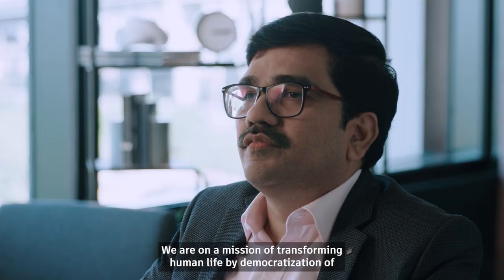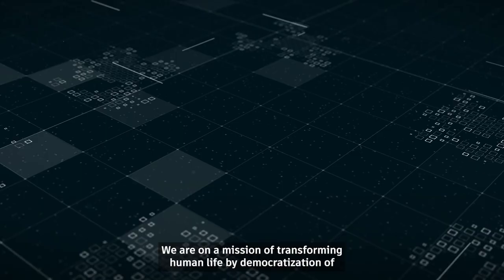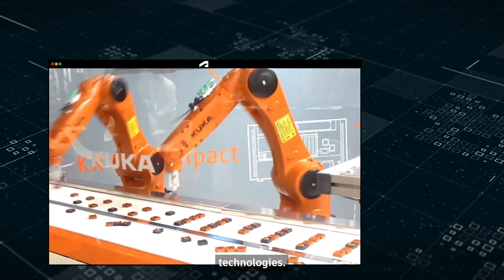I am CEO of Center for Computational Technology, also known as CCTech. We are on a mission of transforming human life by dimension of technologies.